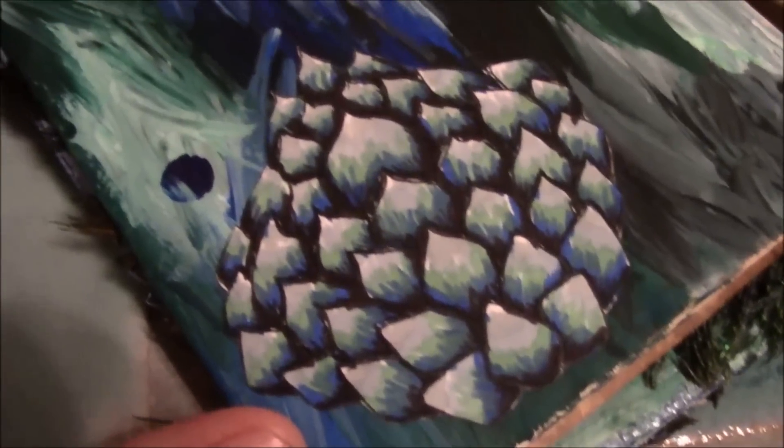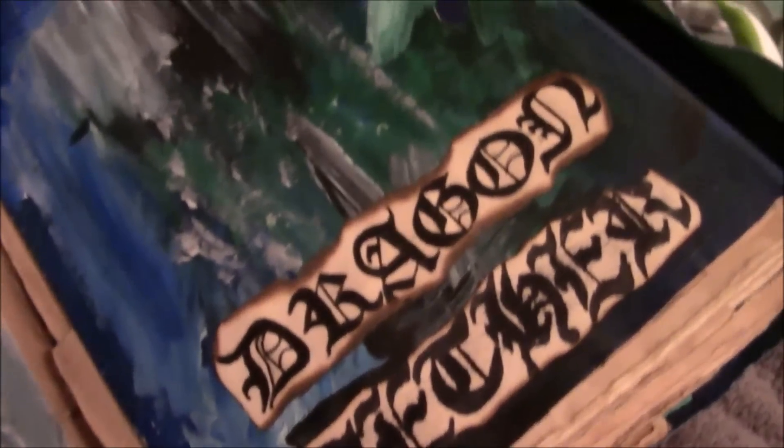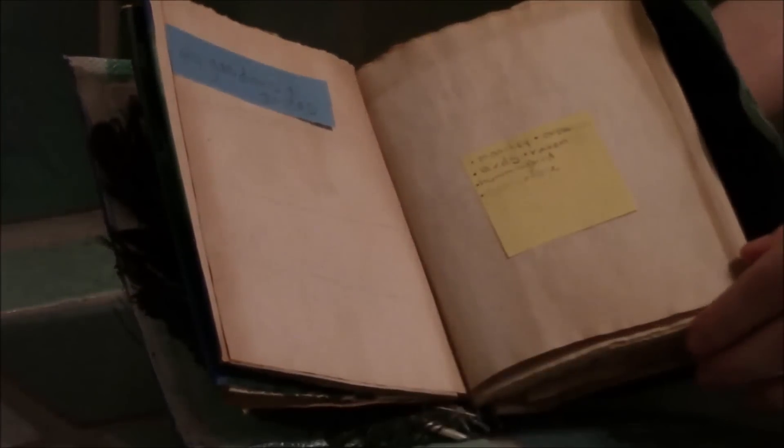I recommend using multiple sources if you are able to. On the feather side of Azura Dragon Feather, originally it read 'feather' but I had to update it. Unfortunately I made a mistake gluing it with crazy glue — a liquid glue instead of a glue stick — so it's kind of feathered out and I'll have to redo it again.